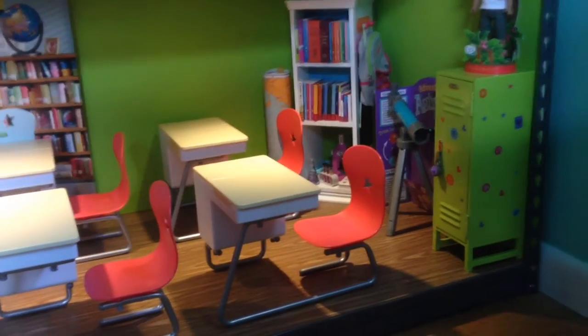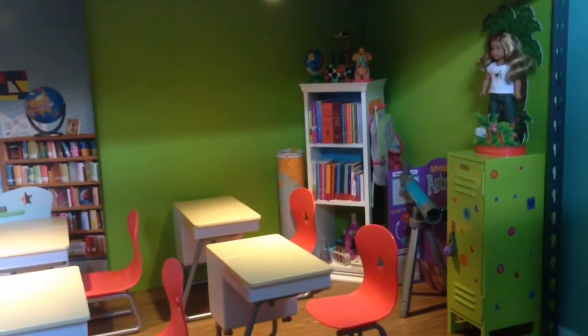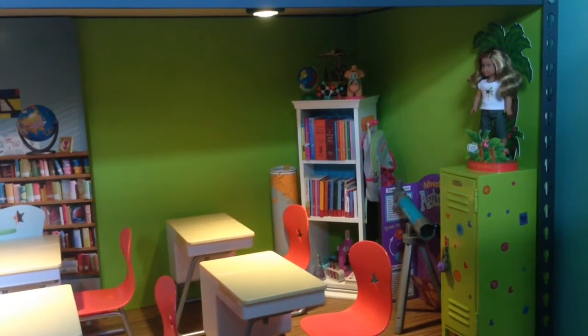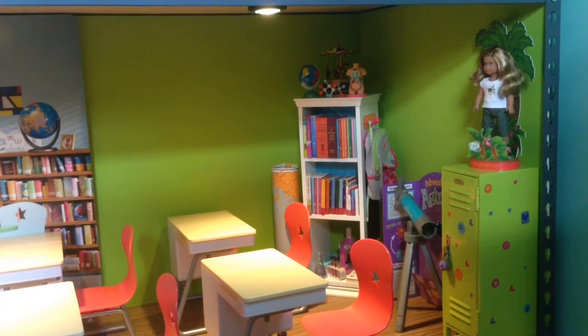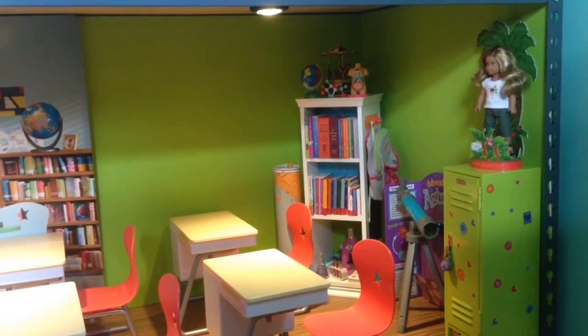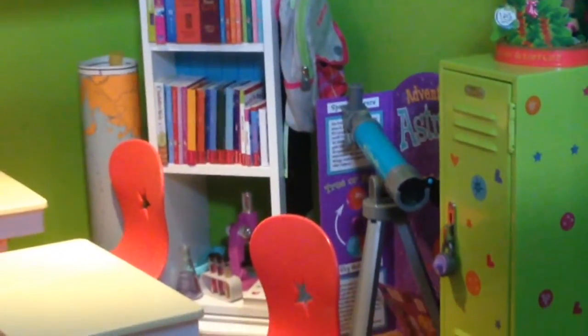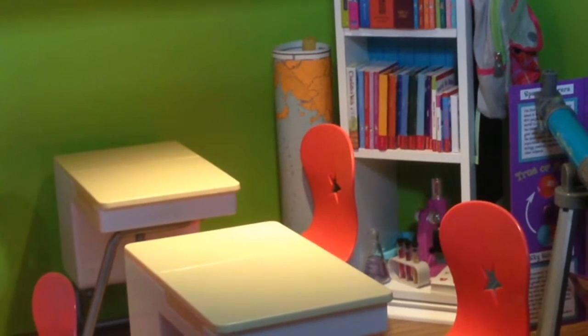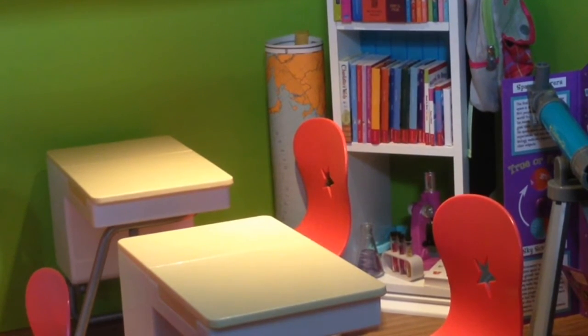We'll start over here. In that corner we have the American Girl Locker. Mini Leah is on top. There's the Journey Girls book. The American Girl Astronomy set.